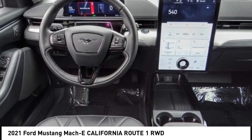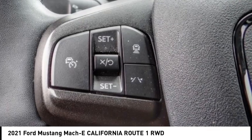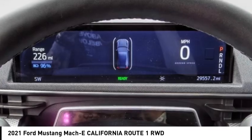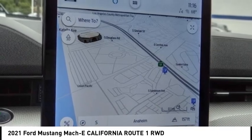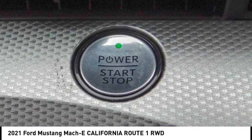This vehicle has less than 30,000 miles. Here are some of this vehicle's great options: Rain Sensing Wipers, Electronic Stability Control, Alloy Wheels, Rear Spoiler, Brake Assist, Traction Control, Remote Keyless Entry, Speed Control, Four Wheel Disc Brakes, Rear Window Defroster. Come take a test drive today.